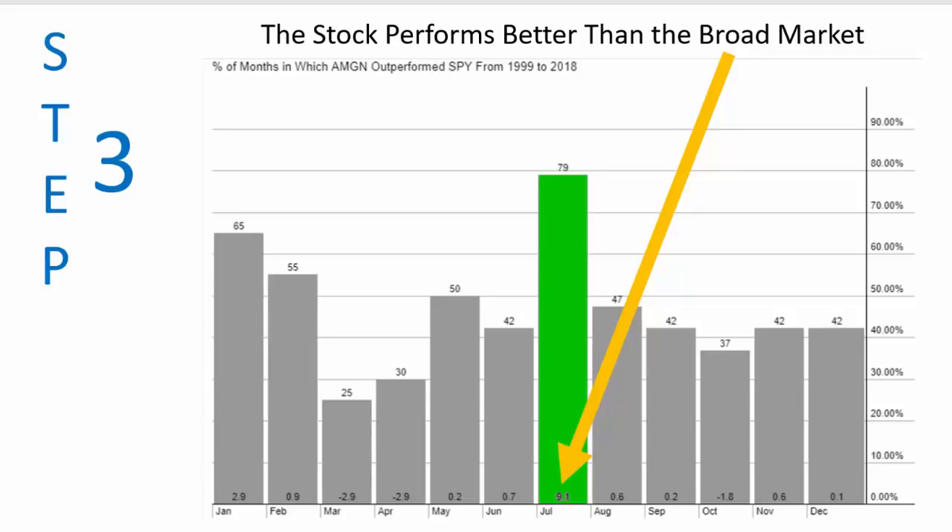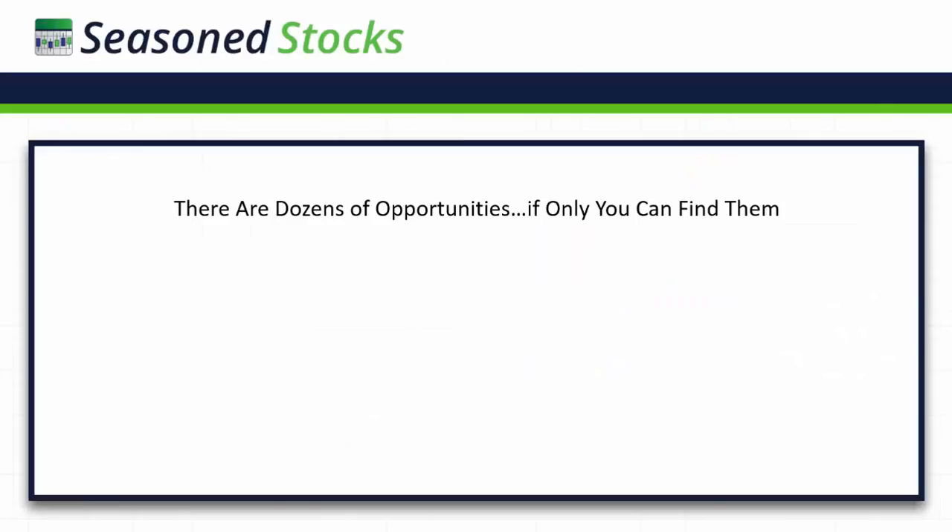So I'm going to be looking to buy some Amgen calls, maybe put on a similar spread that I put on with UAL, and buy a SPY put to give me a bit of a hedge and offset some of the risk. Amgen has outperformed SPY during the month of July 79% of the time by an average of 9.1% — tremendous stats and probability. That's my three-step formula for determining which of these opportunities I'm going to get into.